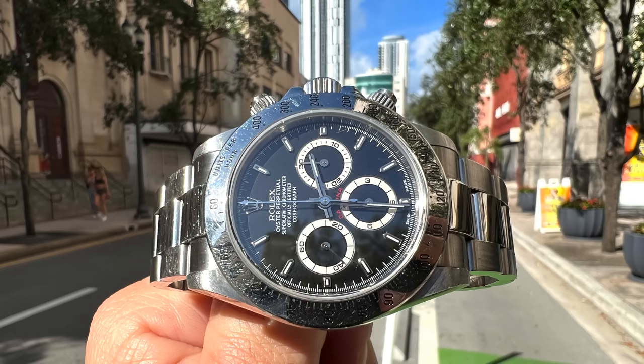Around that time, the IWJG shows were actually good — nowadays I use them more like a social event. I ended up running into the exact watch he wanted: unpolished, black dial, 1999, had the hand tag, had everything, full set. I called the guy up and said I just found the watch that you want.